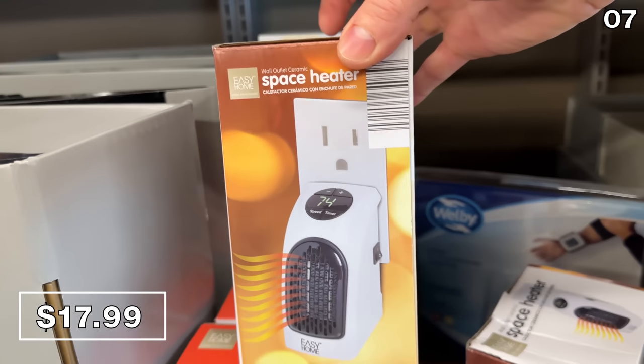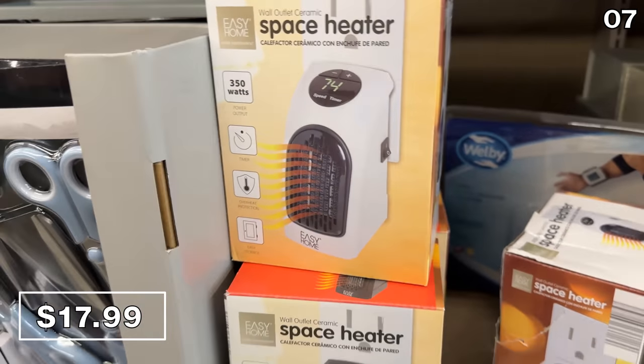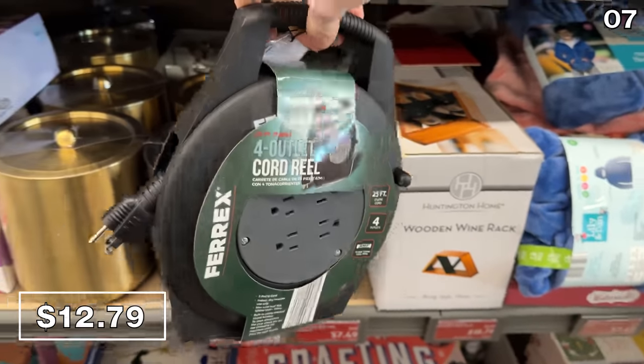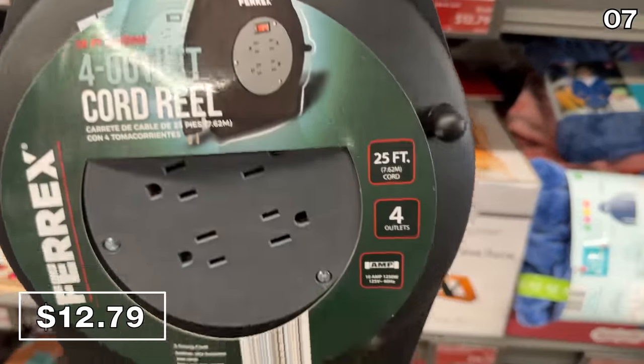These are recommended for very small spaces or for under a work desk if you have cold feet. A 25-foot cord reel with four outlets at $12.79 is retractable. And strangely enough, only for indoor use, but I'm sure someone could find a way to make this practical.